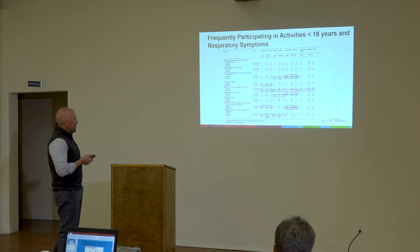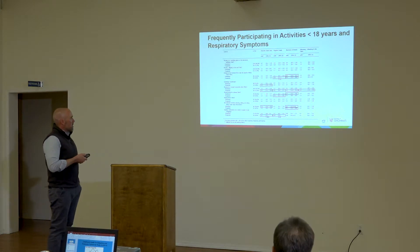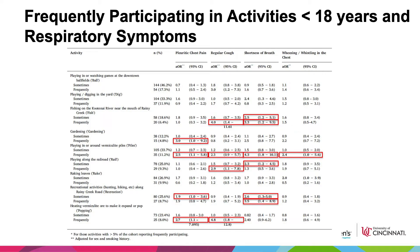Looking at the pleuritic chest pain results by pathway, four pathways were significant: recreational activities near Rainy Creek Road, heating vermiculite to make it expand or pop, and sharing a household, among others. Shortness of breath also appeared across several pathways. We did see higher risks among those who participated frequently — for example, playing in and around vermiculite piles frequently was associated with a two-and-a-half-fold increased risk for pleuritic chest pain.